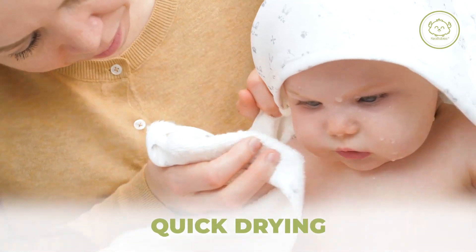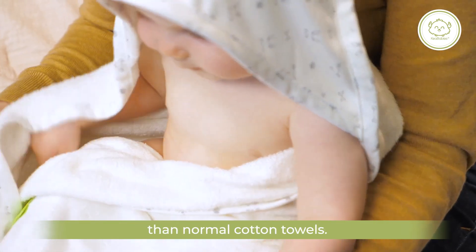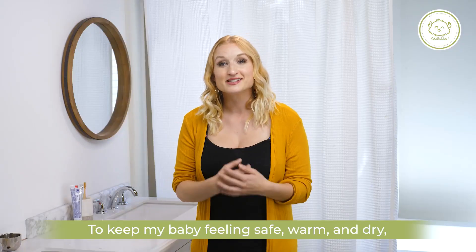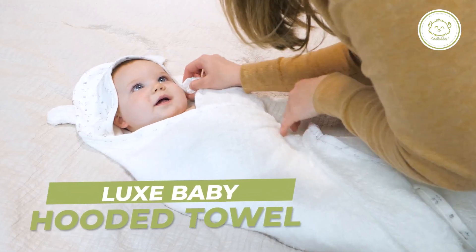It's also quick drying, which means it's three times faster and two times more absorbent than normal cotton towels. And when you're done, just toss it in the washer since it's washable and dryer friendly. To keep my baby feeling safe, warm, and dry, I am so thankful for the Lux Baby Hooded Towel by Kia Babies.